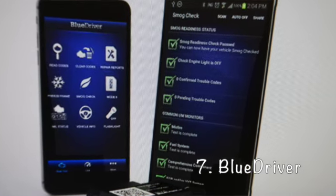BlueDriver Diagnostic Scan Tool. If you are headed out on a road trip, the BlueDriver diagnostic scan tool could save your vacation if your car breaks down. This tiny tool works with your smartphone and lets you diagnose problems with your car wirelessly — no mechanic required. You can read and clear diagnostic trouble codes all on your own via Bluetooth, which will save you time and money for minor problems.